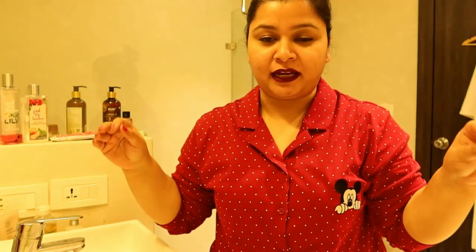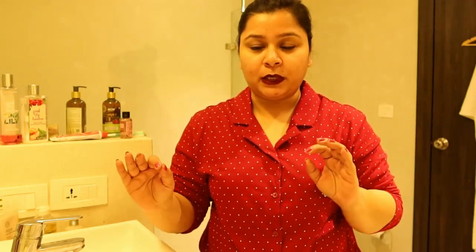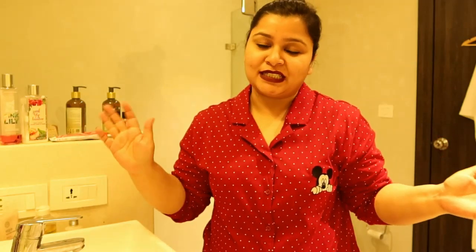Hello guys and welcome back to my channel. I am in the washroom, so things might look a bit different. I thought to share with you guys my nighttime skincare and night time routine, just before going to bed. These are the things which I usually do. This skincare routine has improved my skin a lot. Without further ado, let's get started.